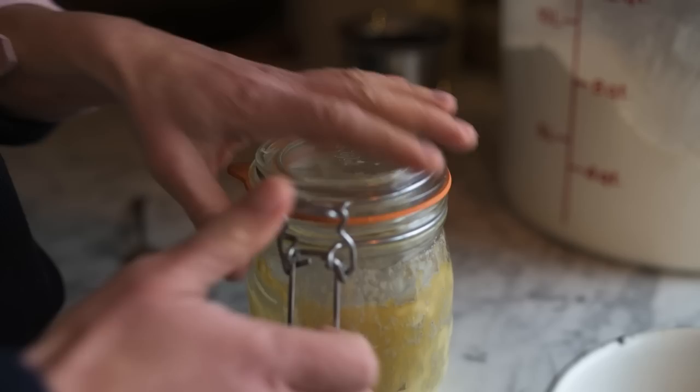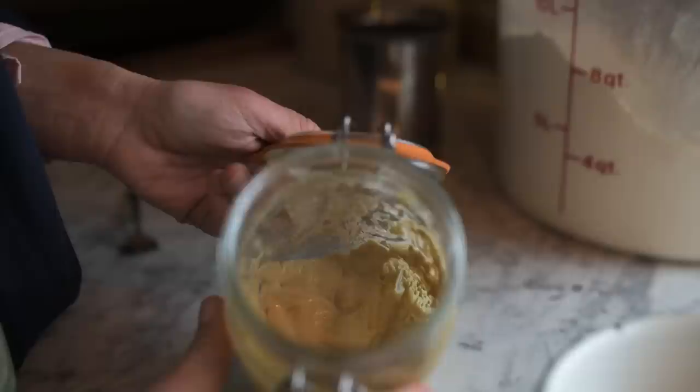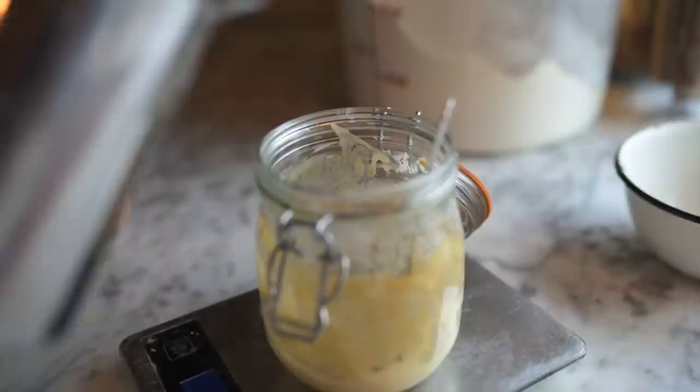Hello, my friends, and welcome back to the Cottage Kitchen at the Elliott Homestead. Today we were hoping to take you on a bit of a bread journey. You'll see here my sourdough starter, and this sourdough starter comes with a story.